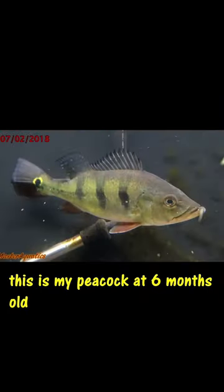This is my peacock at 6 months old and this is my peacock at 7 months old. He's eating bigger food now and he gets really excited when he knows it's feeding time.